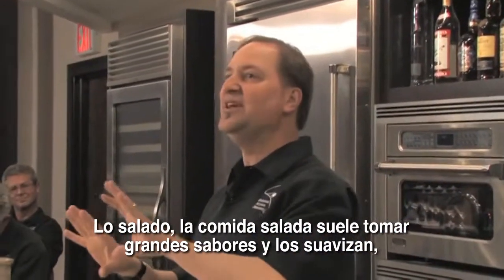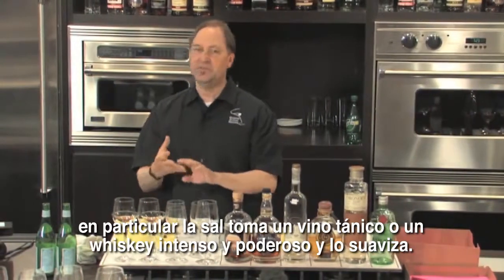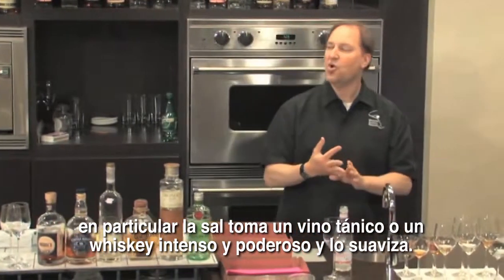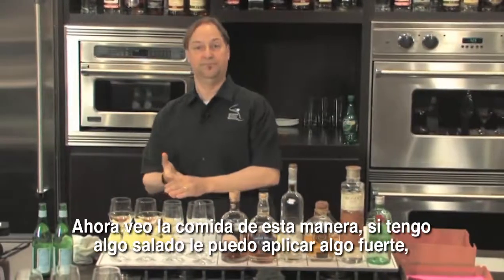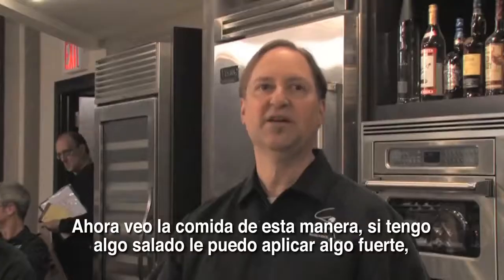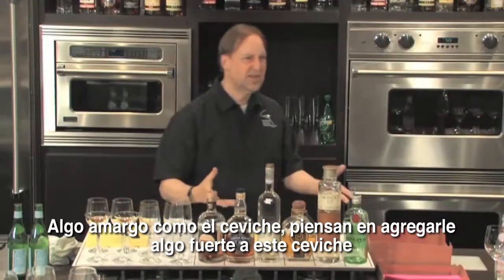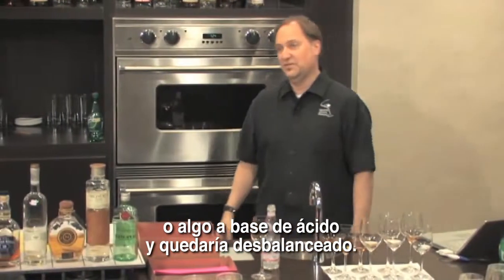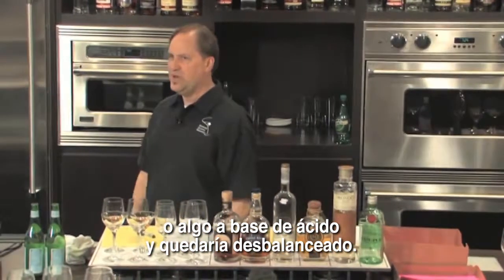Salty foods tend to take big flavors and buffer them. In particular, saltiness will take a tannic wine or a big, powerful, intense whiskey and make it less so. So if I've got something salty, I can apply something big and bold. If I have something acidic — something tart, like ceviche — adding something big and bold is only going to seem really weird and out of balance.